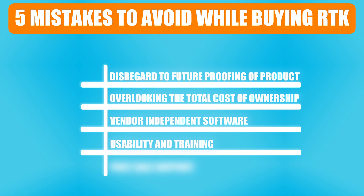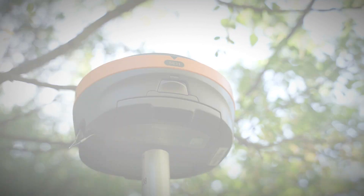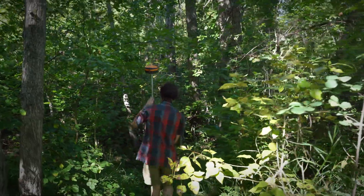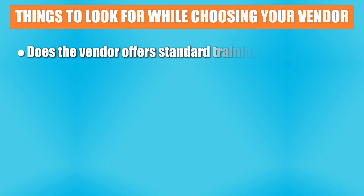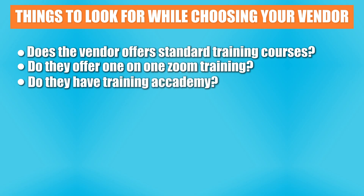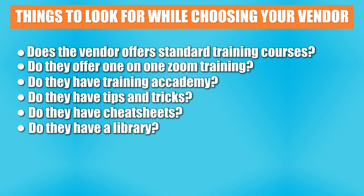Mistake number four is usability and training. First of all, is the equipment easy to use or do you need to be an engineer to run this stuff? Nowadays, it should just be intuitive and very easy to use. Does the vendor offer standard training courses, one-on-one Zoom training, a training academy, tips and tricks, cheat sheets, or a knowledge base that can help you save time and money when it comes to training?